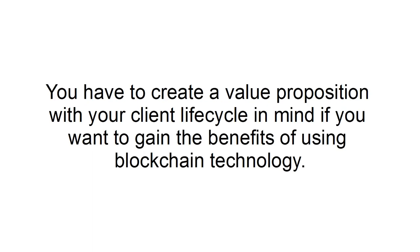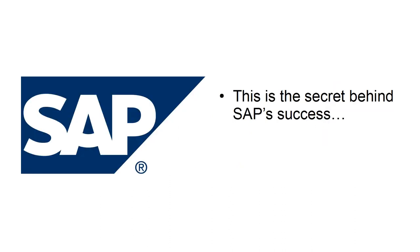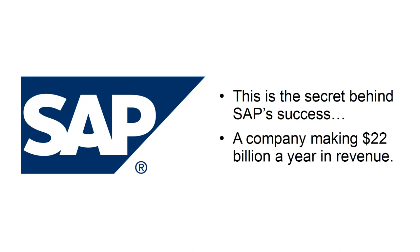Here's how to maximize your business with blockchain technology. Focus on customer management. You have to create a value proposition with your client lifecycle in mind if you want to gain the benefits of using blockchain technology. This is the secret behind SAP's success, a company making $22 billion a year in revenue.